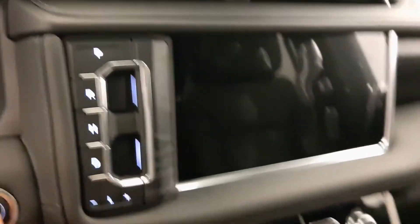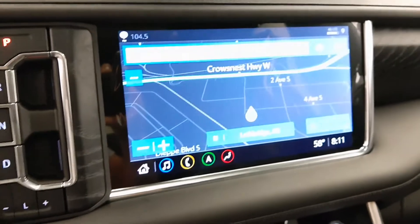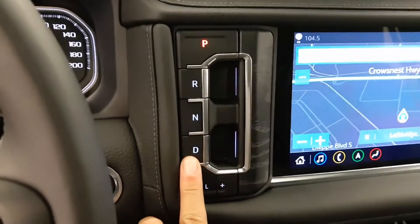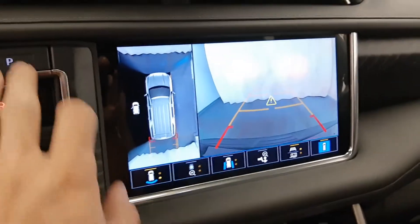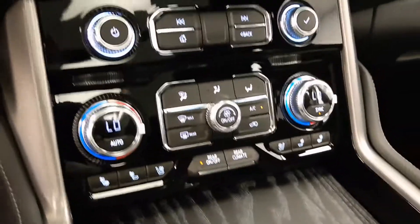Let's start it up and show you the display. Got navigation, here's your transmission control, rear backup camera, climate control, front seats are heated and cooled.